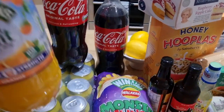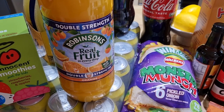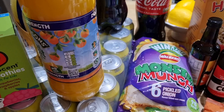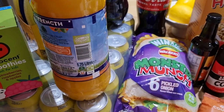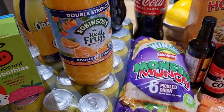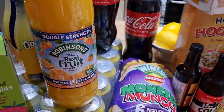This gigantic bottle of Robinson's double strength orange squash was only £2 on some kind of special offer. It's 1.75 litres and it's double strength, so you don't need too much when you add it to water. I just think that's a really good price.